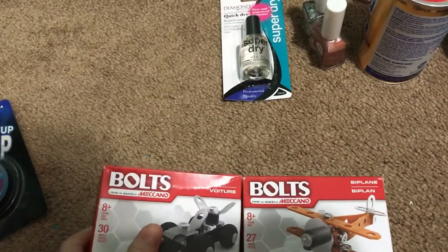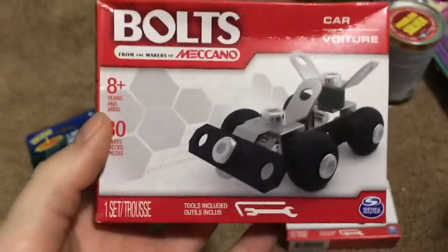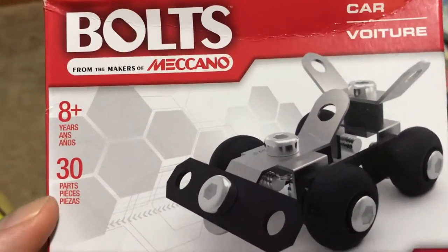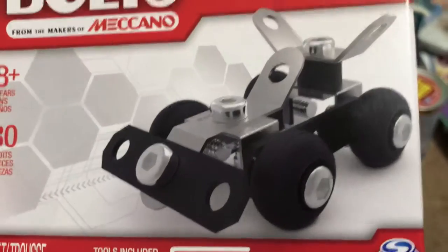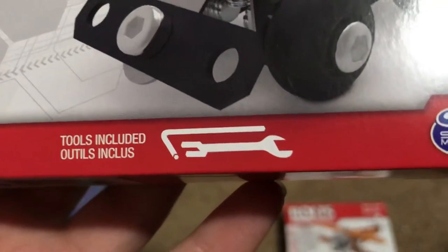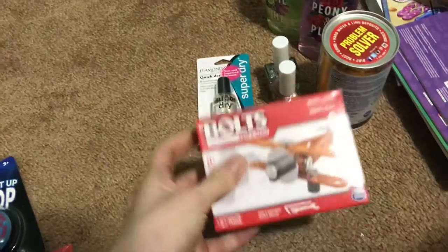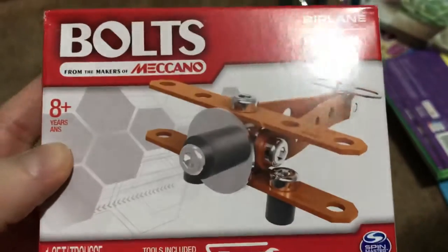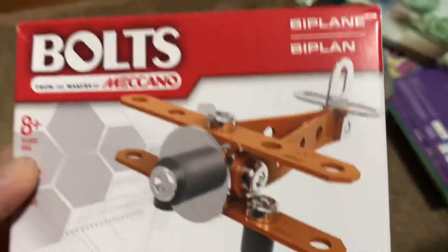He's a little bit older — he's turning nine — and I got these, which are not your typical Lego construction. They're called Bolts, from the makers of Meccano. It's an actual build-a-car kit that comes with tools. I also got this biplane set — something different and new, like construction but not typical Legos, so that'll be something cool and interesting for him.